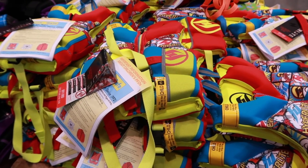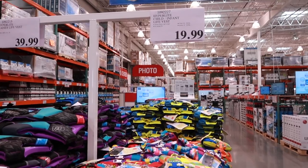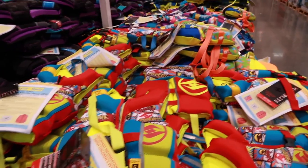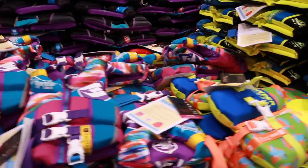Now that we're moving into summer, life jackets are such a great deal at Costco — $19.99 for the kids' or infant ones. They also have great prices on older kids and adults. This is where we always get our life jackets because they have the cheapest prices.